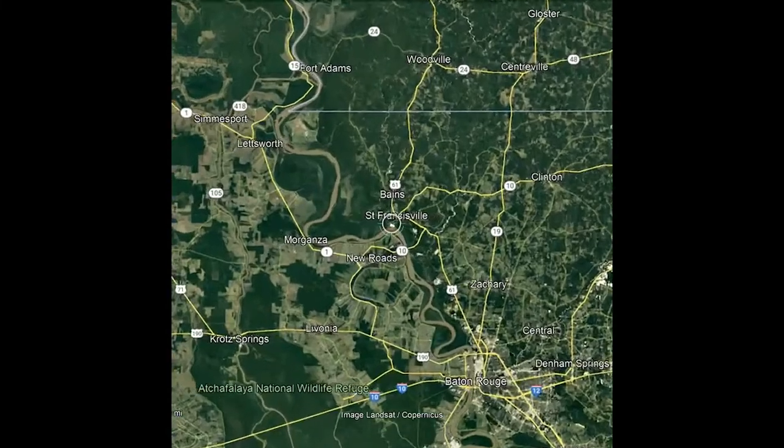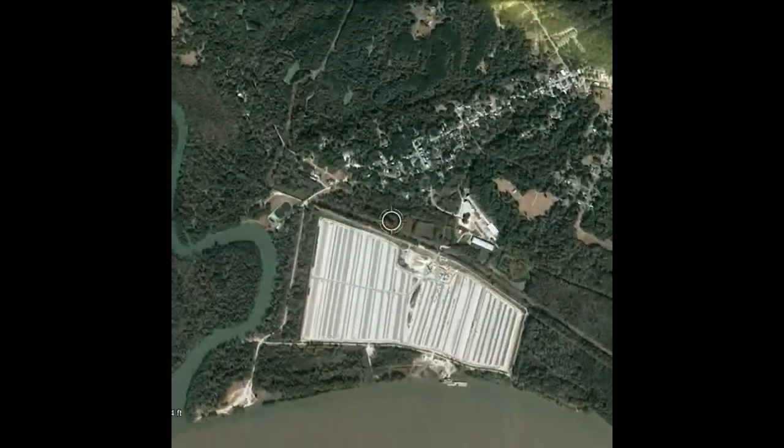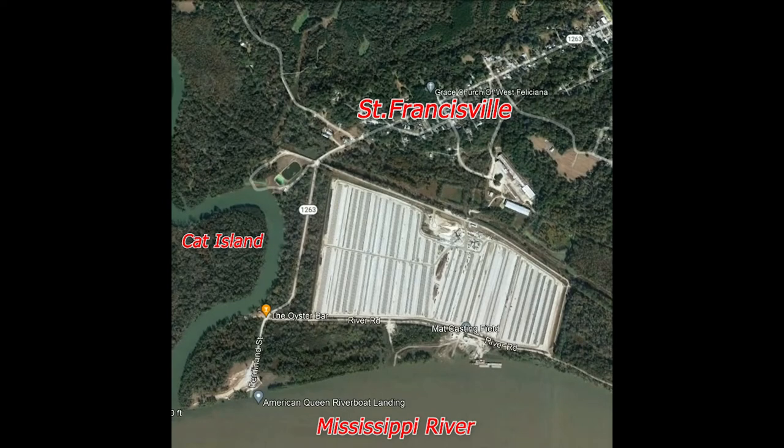The location of my defined site is about a 40-minute drive from LSU. To the north of the site is the town of St. Francisville. To the south of the site is the Mississippi River. To the west of the site is Bayou Sara and Cat Island NWR.